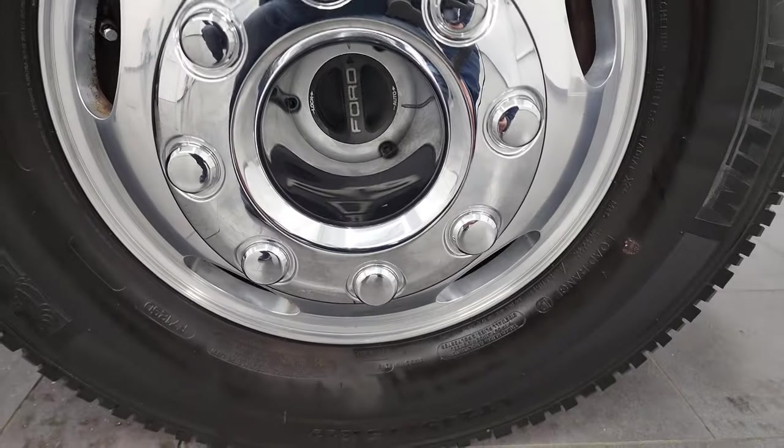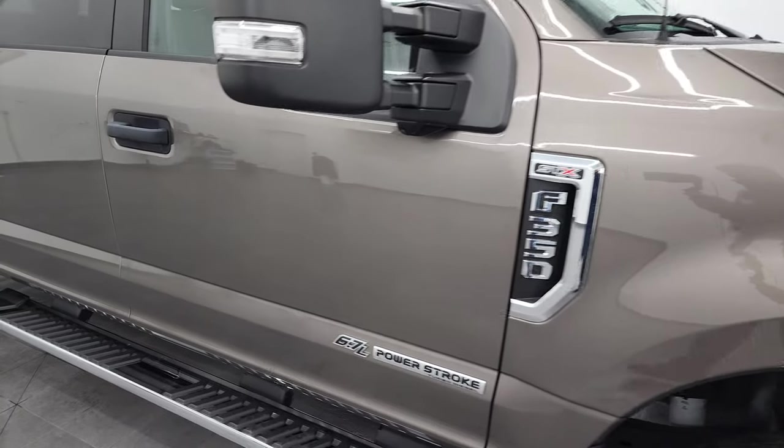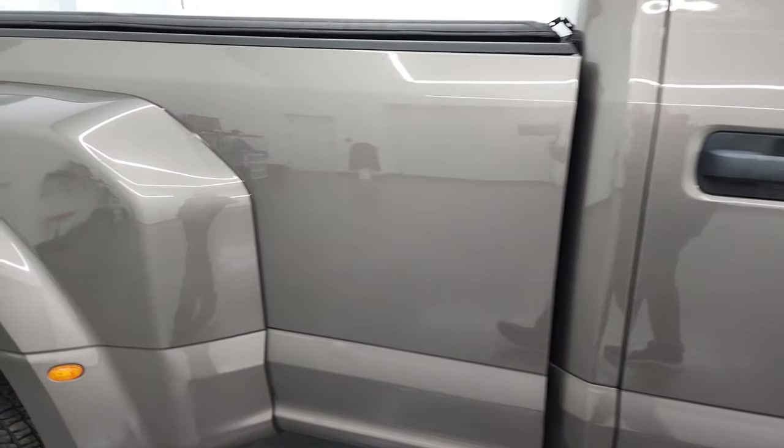No major dents or dings on there. Passenger side rim — no major scuffs or scrapes. And as you go down this side of this 2019 Ford F-350, take note of how clean the body is, how reflective and mirror-like the paint is.